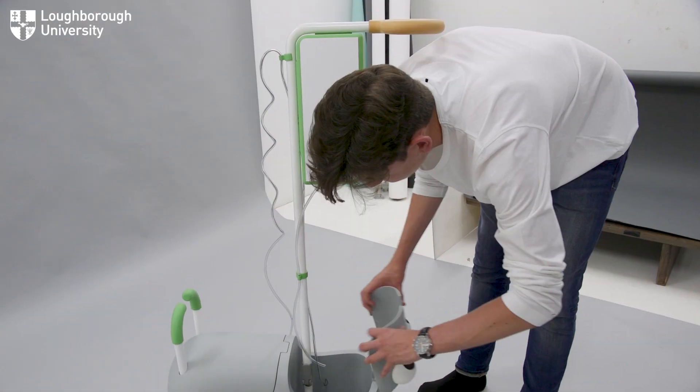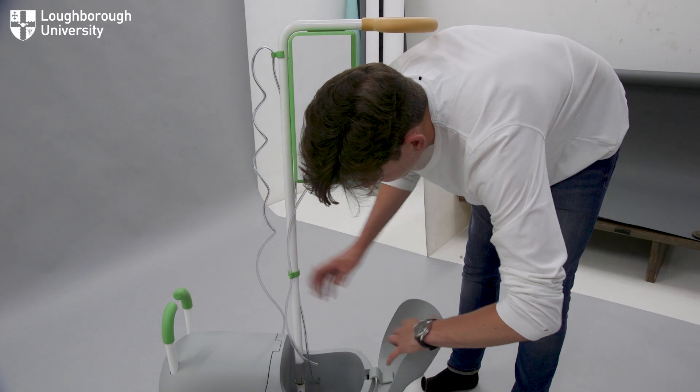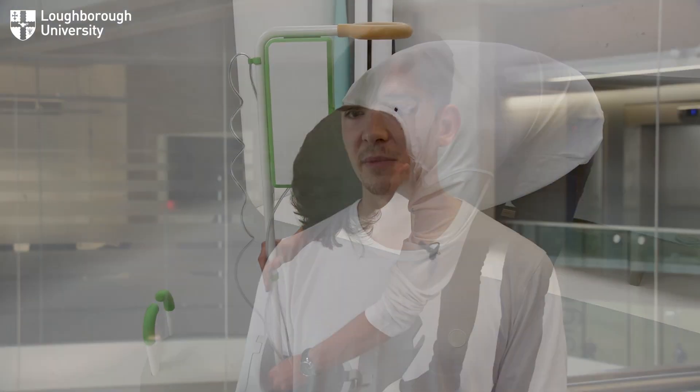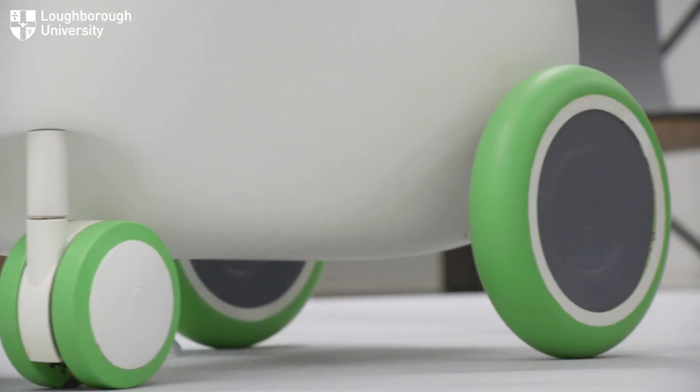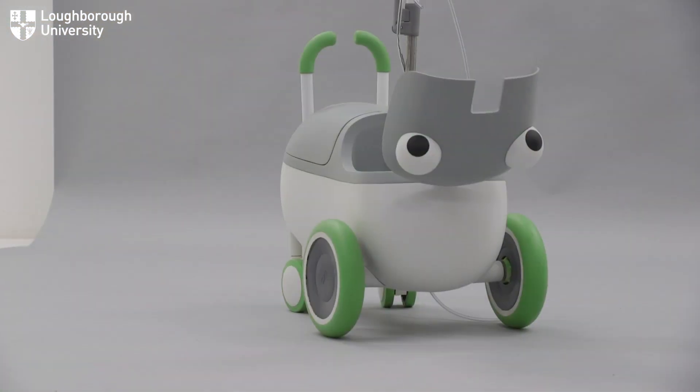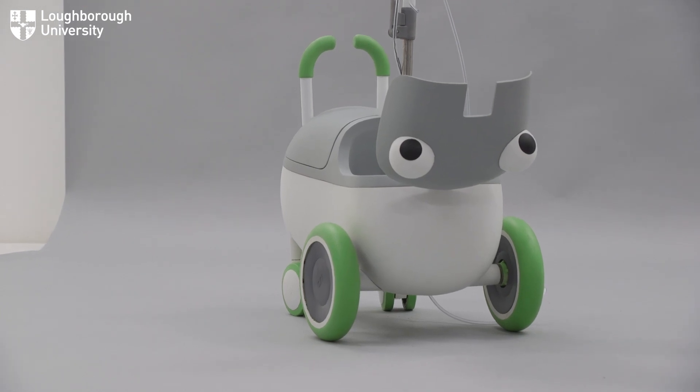Overall, the aesthetic is designed to hide the equipment and reduce the anxiety related to this treatment by looking like a child-friendly character. The large wheels mean that moving around and over rougher surfaces is a lot more easy than standard poles.